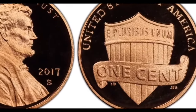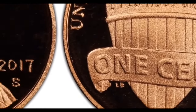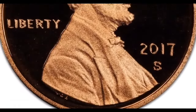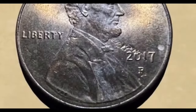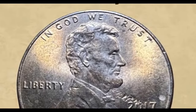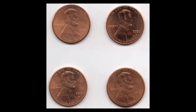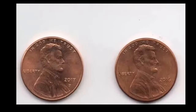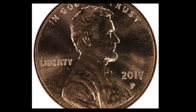Notably, the initials VDB are nestled near Lincoln's shoulder, representing Victor David Brenner, the coin's original sculptor. Flipping the coin reveals the majestic union shield flanked by a scroll bearing the coin's denomination, one cent. The shield boasts 13 vertical stripes representing the original 13 states and one horizontal stripe denoting the federal government. The motto 'E Pluribus Unum' adorns the shield, while the country's name boldly appears atop the coin. Additionally, the initials LB and JFM represent the reverse's designer Lindell Bass and sculptor Joseph Francis Mena, respectively.